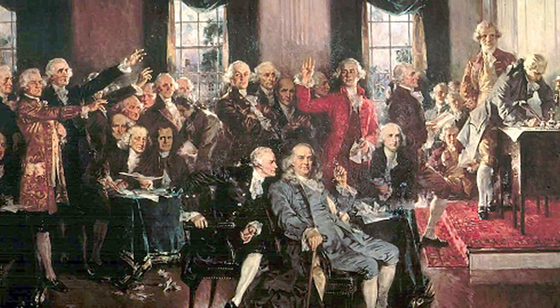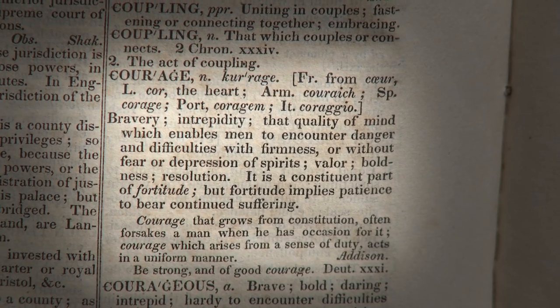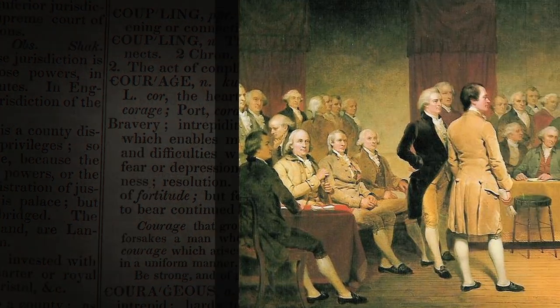The classroom presentation that you're about to join is an opportunity for you to regain the intimate working knowledge that every citizen and student once had of our Constitution. We go through every article, every amendment. We get into the founding fathers. We talk about what they actually intended — what those words meant in 1787, not necessarily what they mean today, but what was the original intent.